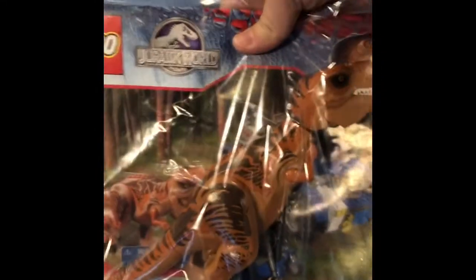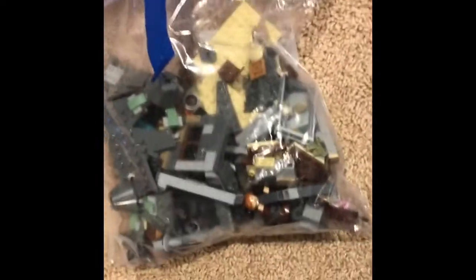It looks like we have the Harry Potter Hagrid's Hut and Buckbeak Rescue. This is used as well, but again a lot of great pieces are going to be in this one. This one actually doesn't have the pieces in it — she just put it in a bag and gave me the box. Oh my goodness, there are just bags and stuff. So this looks like this is Hagrid's Hut — that's where the box comes in.